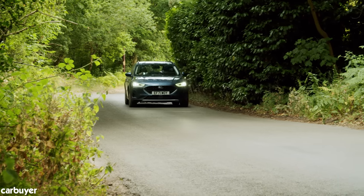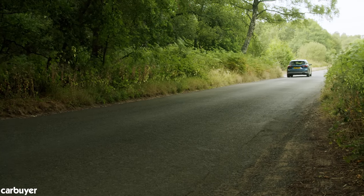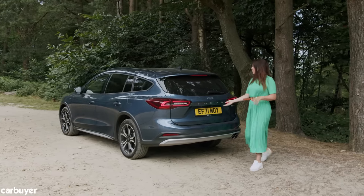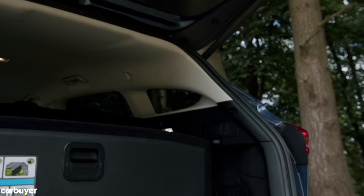If the lack of electrification doesn't matter to you, the Focus is still a really smart bit of kit — it's quiet, comfortable, and I'm achieving around 48 mpg, which isn't far off the 50.4 mpg Ford quotes in the brochure.